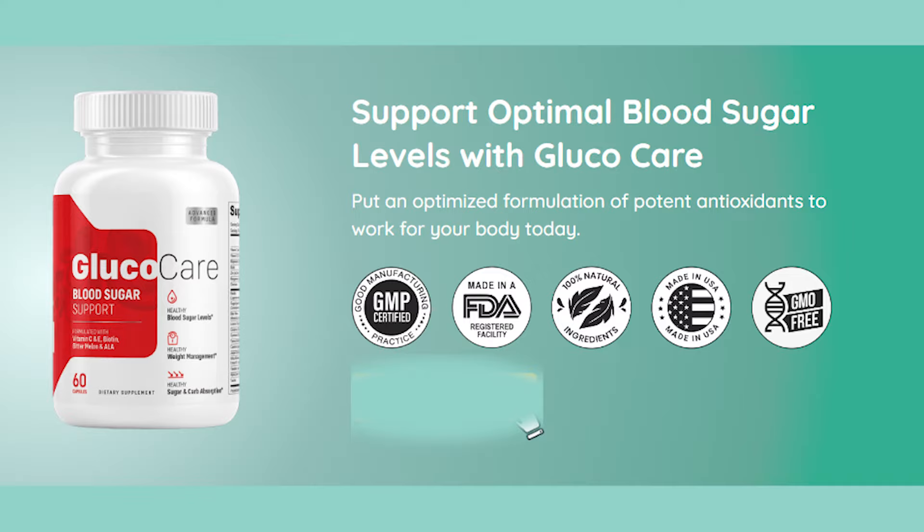The first thing you need to know about Glucocare is, be careful with the website where you are going to buy Glucocare, because Glucocare is only sold on the official website. To help you, if you decide to learn more about this product, I left the link to the official website below in the description of my video.